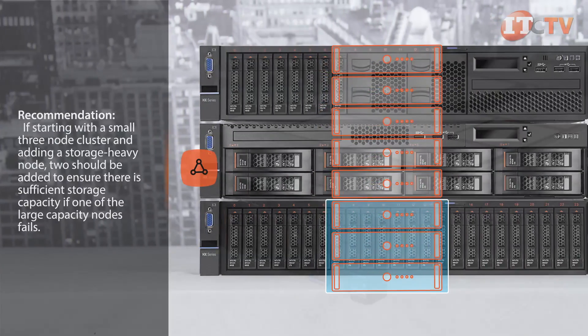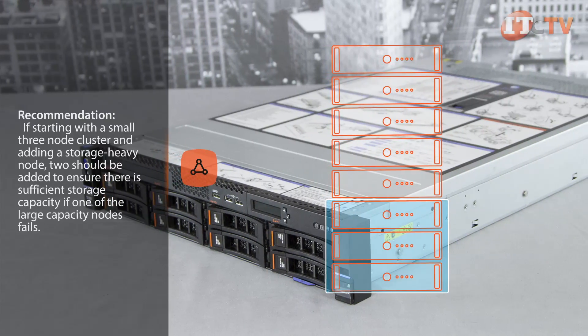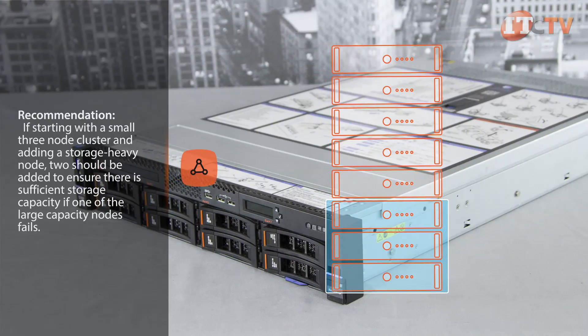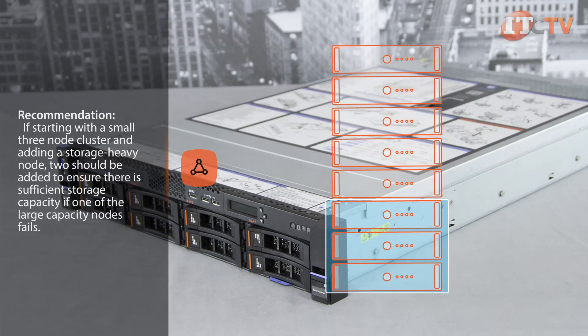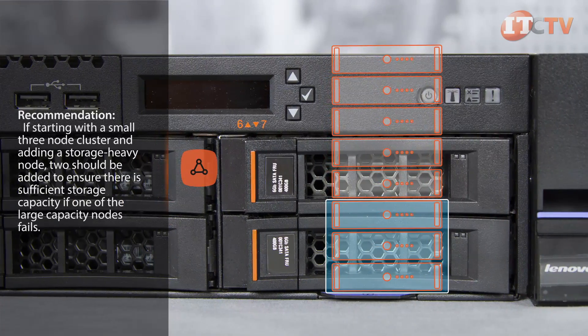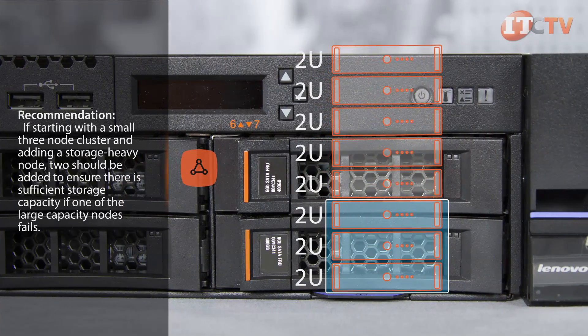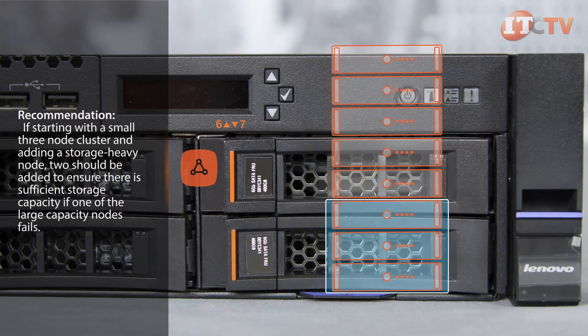The core cluster of three units must be from the same model, and base cluster nodes are identical to enable n+1 redundancy. If one node in a base cluster has more storage and it fails, the remaining nodes may not have the capacity to tolerate the failure. To get around that, Lenovo recommends adding at least two large capacity nodes instead of just one. Either way, the modular 2U building blocks can easily be provisioned in a matter of minutes instead of days or weeks compared to traditional network environments.